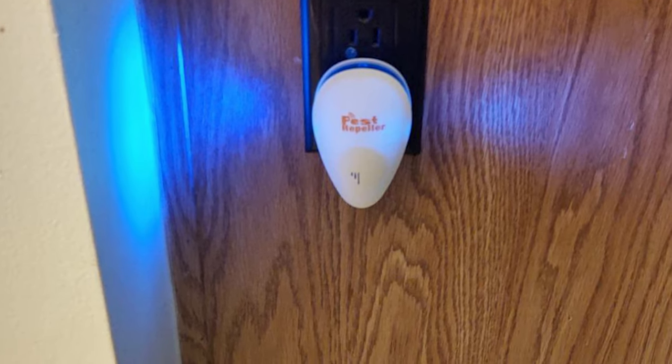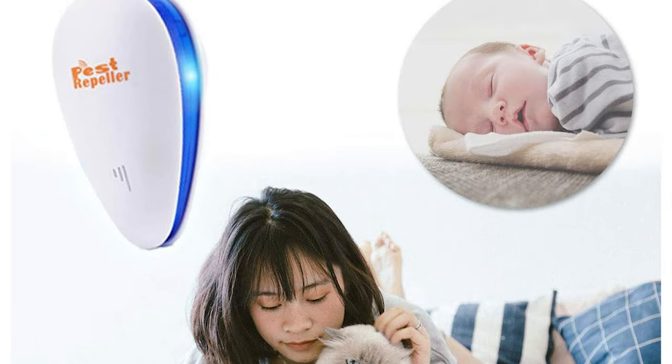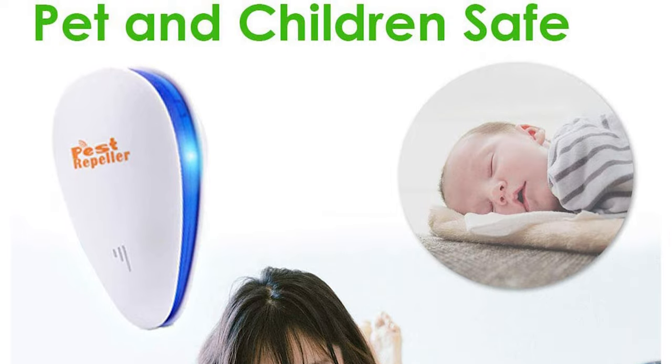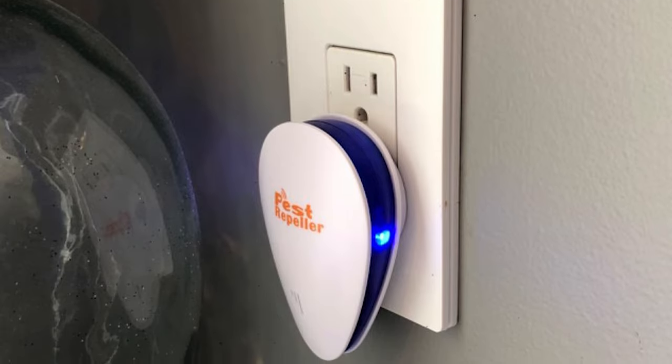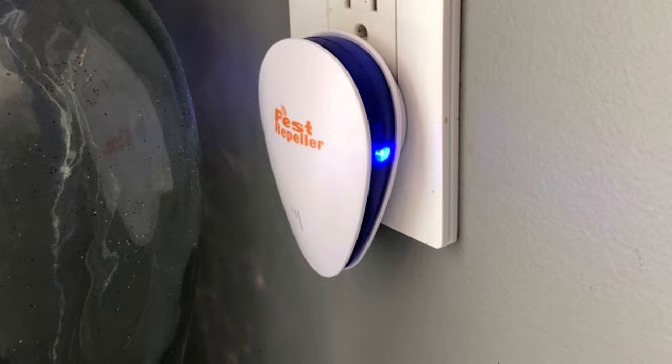This ultrasonic pest repeller is 100% safe for humans and pets — it uses no chemicals or poisons, produces no radiation, and is noiseless. It is equipped with powerful advanced ultrasonic technology that effectively drives pests away like ants, spiders, mice, mosquitoes, and roaches without killing them.